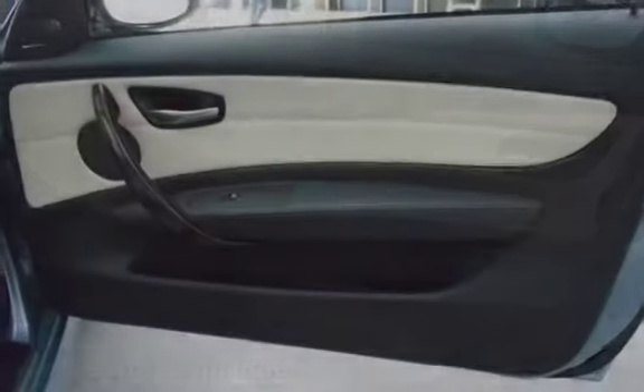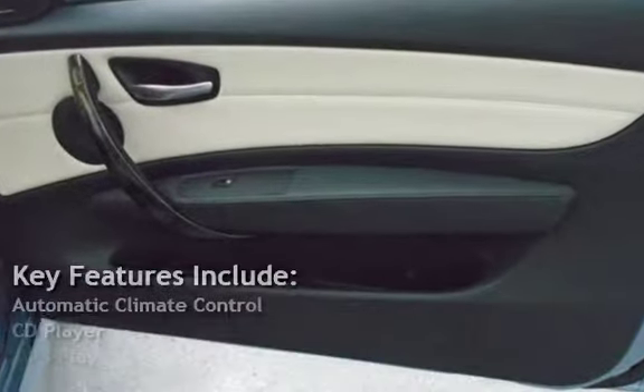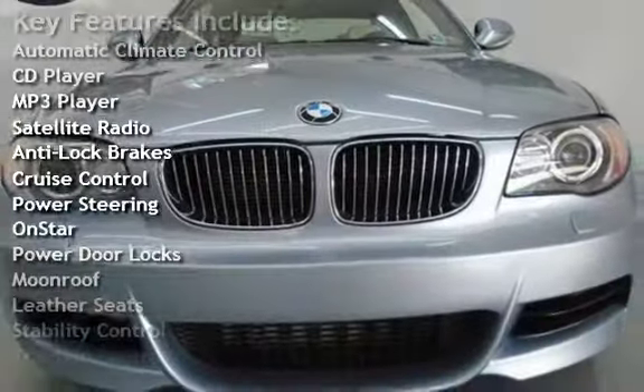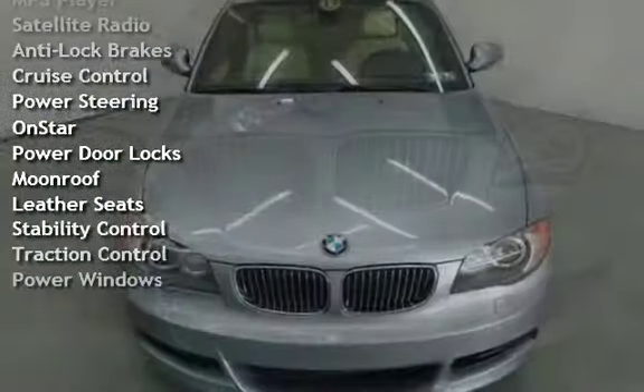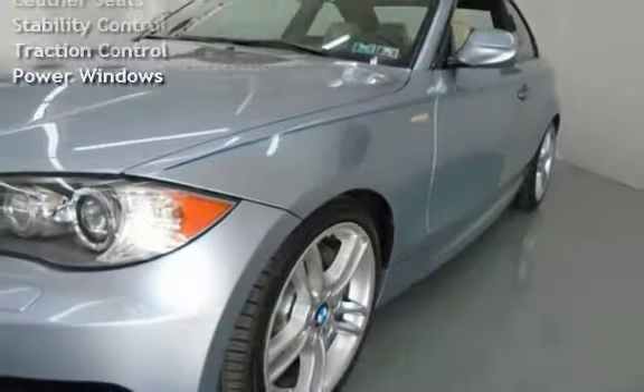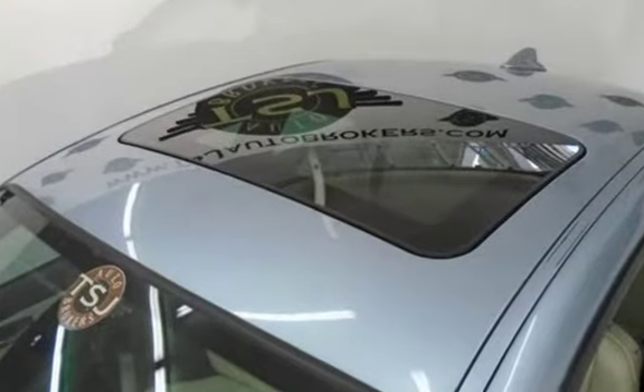Key features include automatic climate control, CD player, MP3 player, satellite radio, anti-lock brakes, cruise control, power steering, OnStar, power door locks, moonroof, leather seats, stability control, traction control, and power windows.